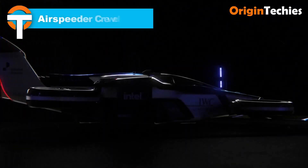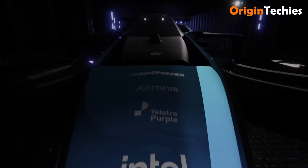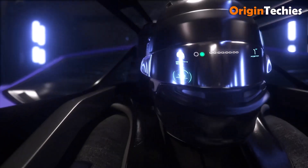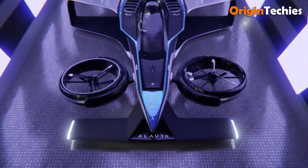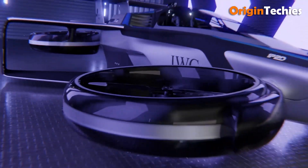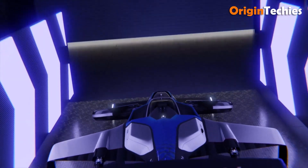The Airspeeder Mark IV is a groundbreaking hydrogen-electric flying racing car that redefines the limits of aerial performance. Developed by Allauda Aeronautics in Adelaide, South Australia, this eVTOL aircraft boasts a top speed of 360 kilometers per hour, accelerating from 0 to 100 kilometers per hour in just 30 seconds. Weighing 950 kilograms, it is powered by a 1,000-kilowatt Thunderstrike hydrogen turbo generator, offering a range of 300 kilometers with near-zero emissions. Designed for the Airspeeder racing series, the MK4 features advanced aerodynamics and AI-assisted gimbal thrust for precise handling, akin to a Formula One car.